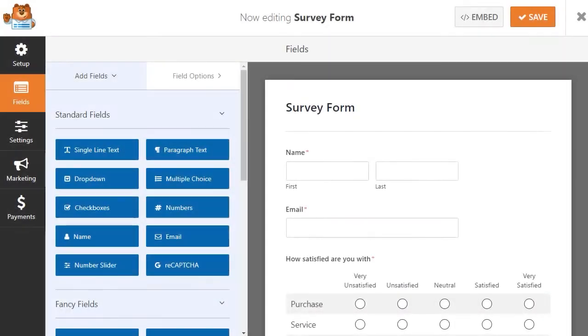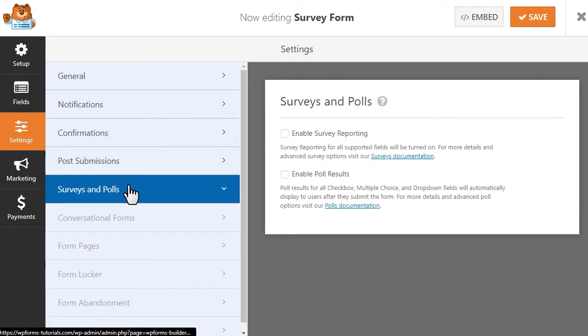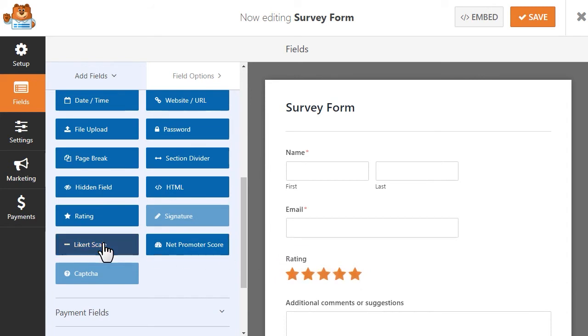Once inside the form builder, the Surveys and Polls add-on allows you to easily enable survey reports and poll results with just a few clicks. In this way, you'll be able to easily gather survey data from your existing forms, all by checking a single box within the form builder. You'll also be able to add in specific survey type fields, like a ratings field or a Likert scale.